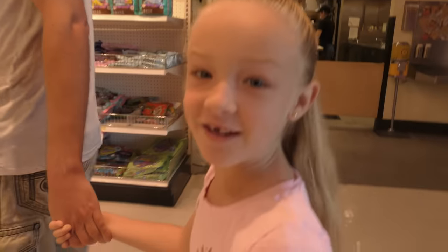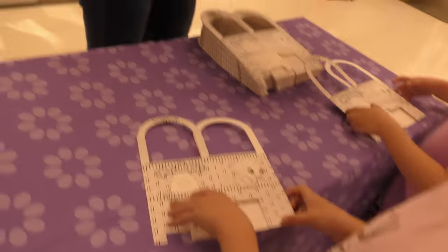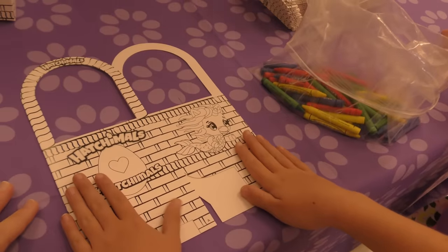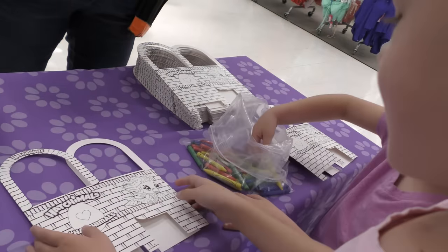Alright guys, here we go. Now where are those eggs? I think they're straight ahead. Oh my goodness. Here's the crayons. If you don't want to color it now, we can fold it and you can do it later. Whatever you'd like — let's go ahead and fold it. Or do you want to go ahead and color something on there? We can color these at home.